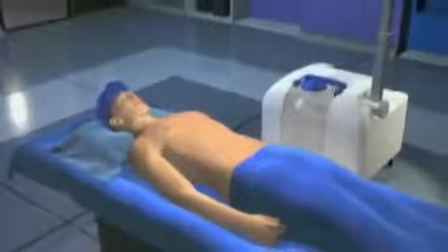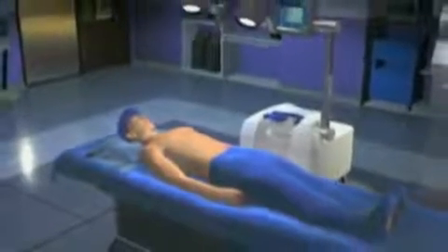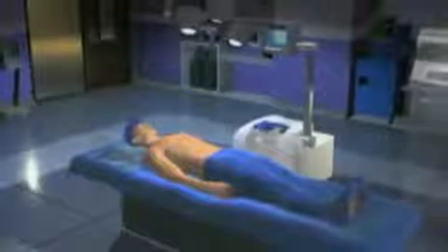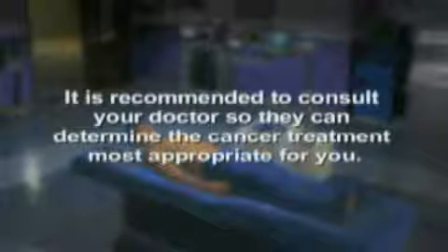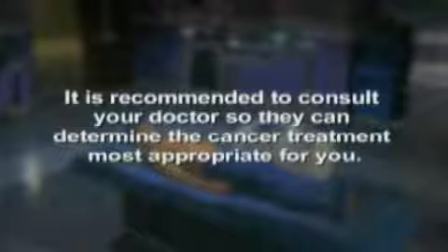In total, the cytoreductive surgery and HIPEC procedure can take 6 to 12 hours to complete. It is recommended to consult your doctor so they can determine the cancer treatment most appropriate for you.